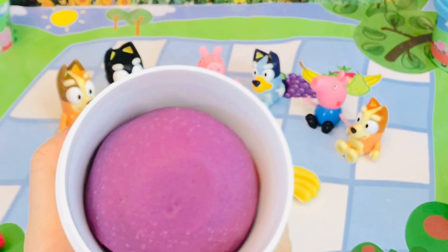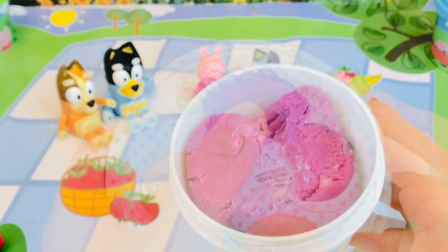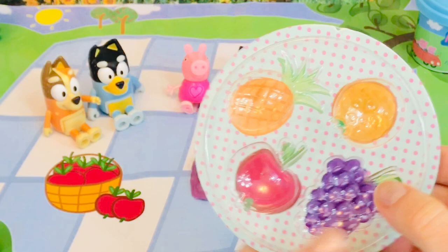Now I'm definitely going to make grapes because we have the grape purple dough. Oh, it smells like grape bubble gum - yummy! It's nice and soft just like the lemon. We push it into our mold and there are our purple grapes.